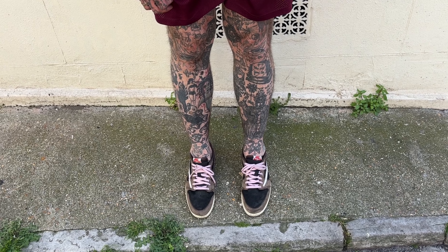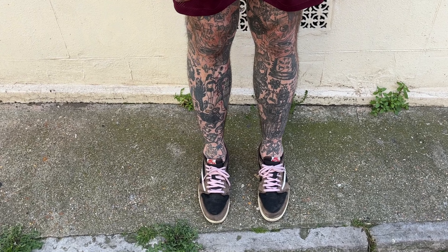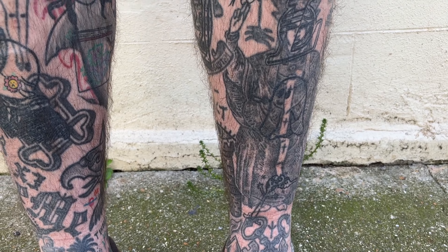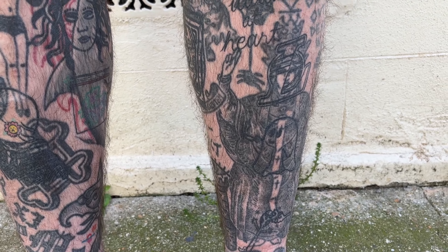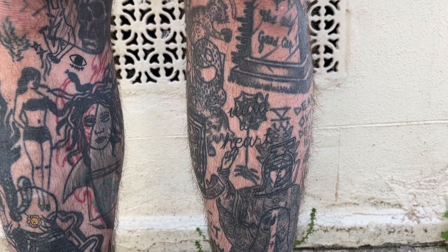This is a tattoo tour of tattoos that I have on my body. First is the sort of ankles and leg. That big one on one of my legs is the hierophant from tarot cards.